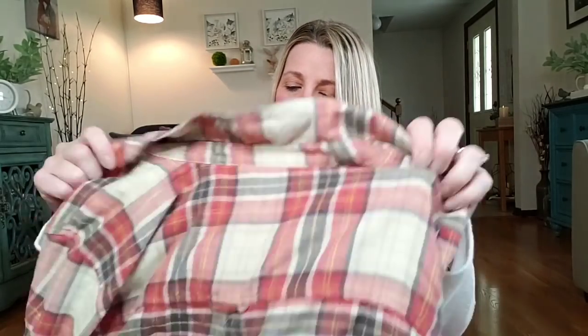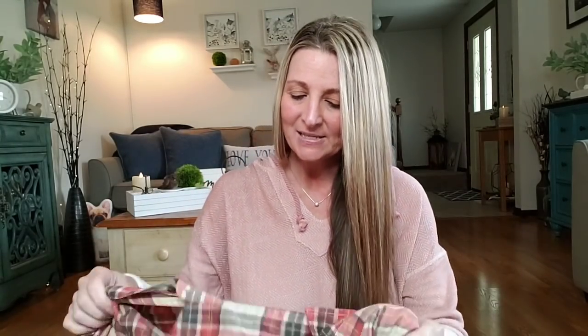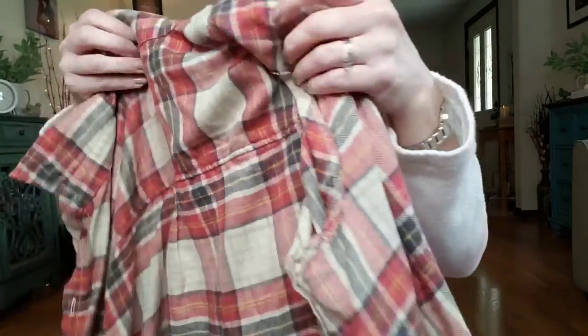I'm going to start off with this flannel. I already took the tag off because I already wore it — it is so soft. I picked up an extra large; this is a boyfriend fit. If you're not familiar with American Eagle, lately they've been having a lot of shorts, jeans, t-shirts, sweatshirts, and flannels as a boyfriend fit, which means they fit baggy. And that is like music to my ears. This is a size extra large and it is so soft. I believe they had four different colors, but this is the one I really liked.